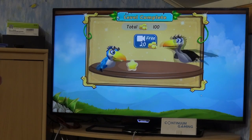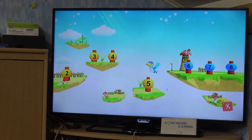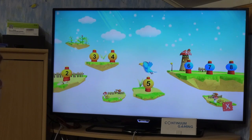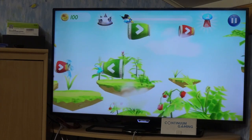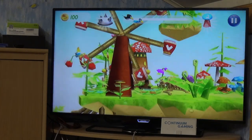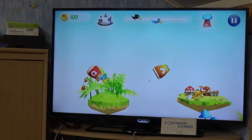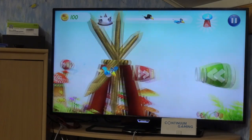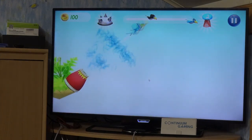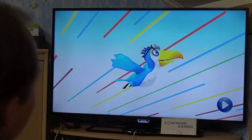After winning you move to the next level and can optionally watch a video. You get a star rating based on how far ahead of the other bird you finished. It gets harder because the other bird flies faster and faster, and there are more different types of cannons to navigate. The whole layout is sometimes almost like a mini golf course.